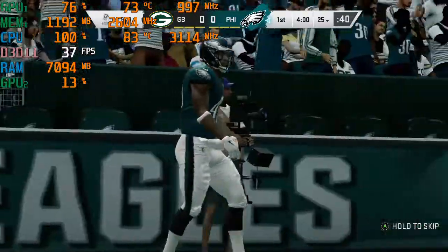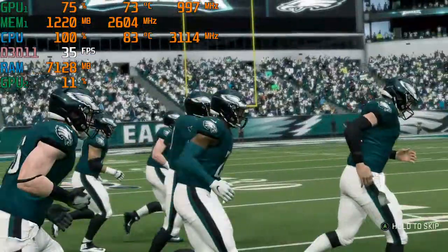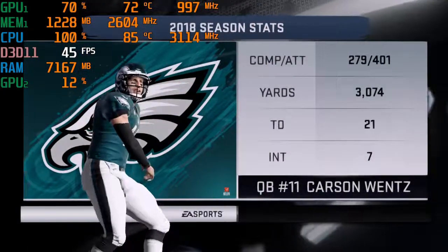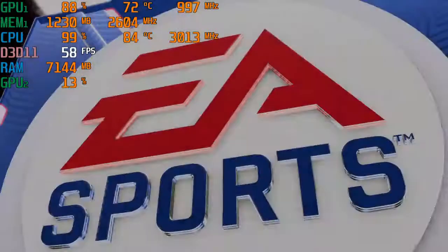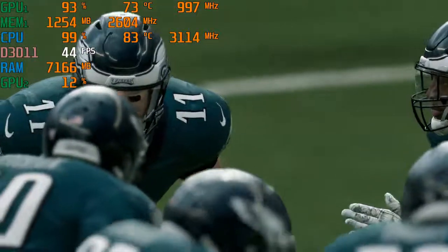The kick will not be returnable — it's out of the back of the end zone for a touchback. Carson Wentz, in his fourth season now out of North Dakota State, is ready to bring out this Eagles offense. He's had to sit and watch Nick Foles under center during Philly's last two playoff runs, so health will be a key for Wentz in 2019, no doubt.